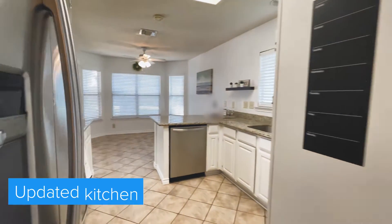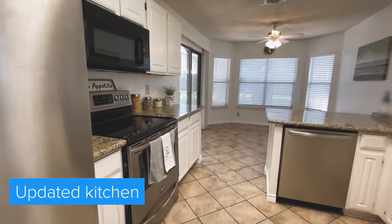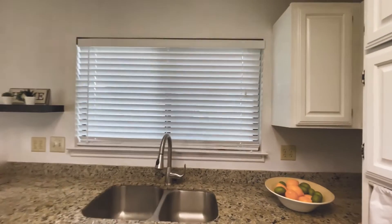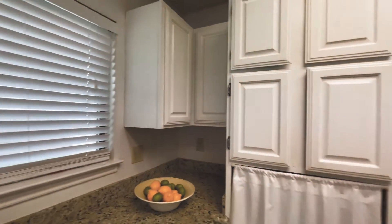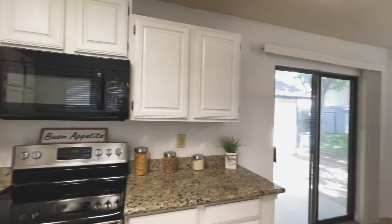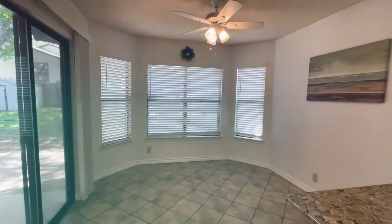Here's your kitchen with updated granite countertops, updated stainless steel appliances, white cabinets — a lot of space for storage. Sliding glass doors lead out to the backyard, and you have an additional breakfast area.